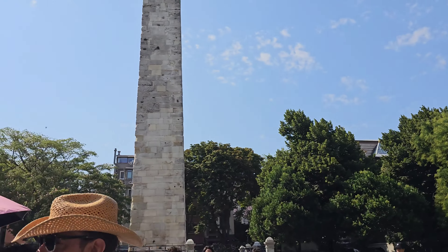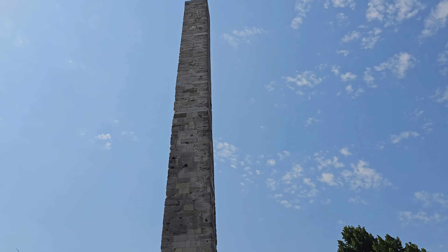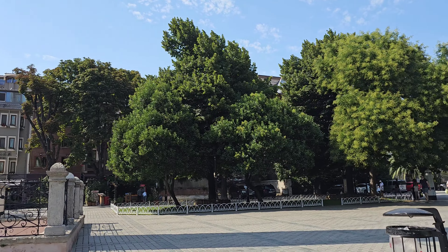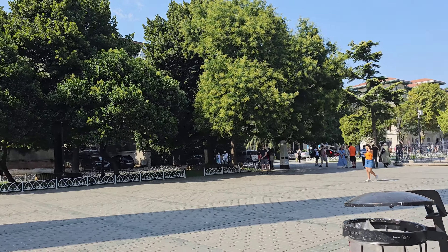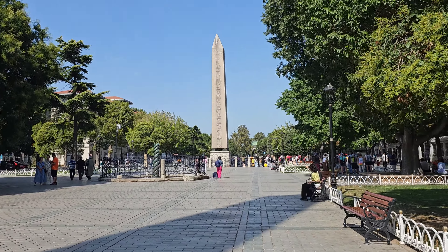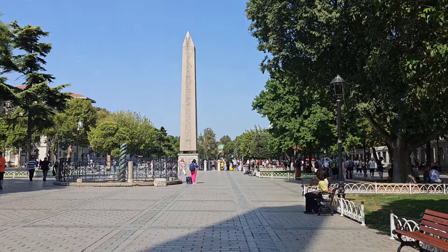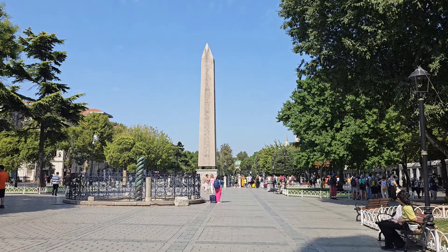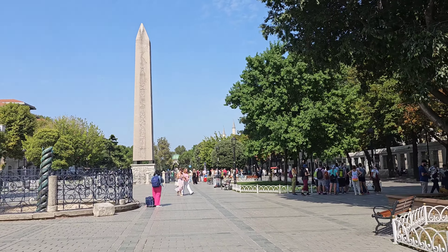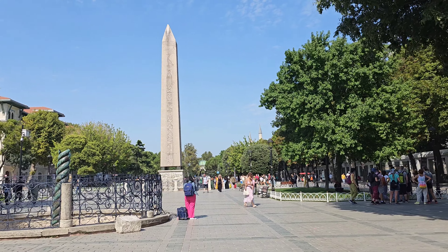This is a square. This is the Blue Mosque. This is a monument. It's a very beautiful and clean area with dustbins available so tourists can clean up. There are different touring groups and visitors. Some Pakistani visitors are also here coming from a trip.